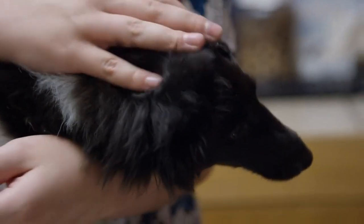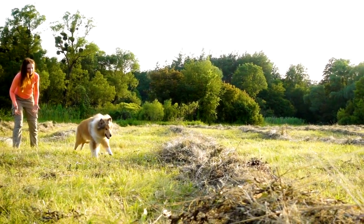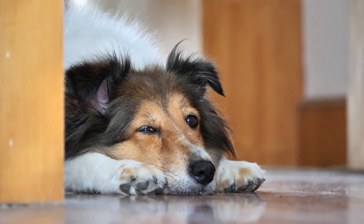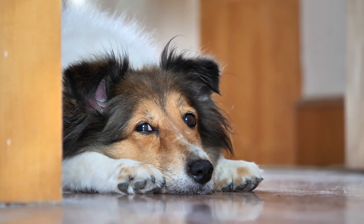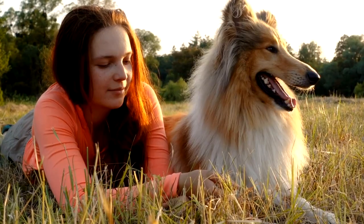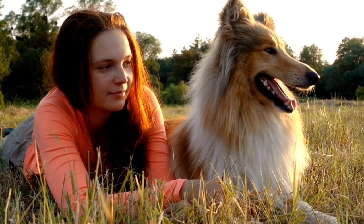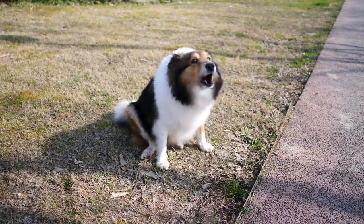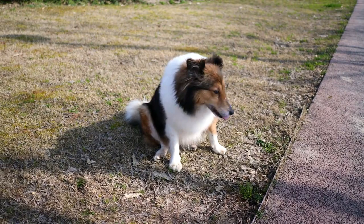Shetland Sheepdogs are known for their affectionate and loving nature, making them excellent family pets. They are gentle and sensitive dogs that form strong bonds with their owners and are eager to please. Shelties are highly intelligent and trainable, responding well to positive reinforcement and consistent training methods. While they may be reserved around strangers, Shetland Sheepdogs are loyal and protective of their families, often serving as excellent watchdogs. Their alert and vigilant nature makes them quick to bark at unfamiliar sights and sounds, making them excellent alarm dogs.